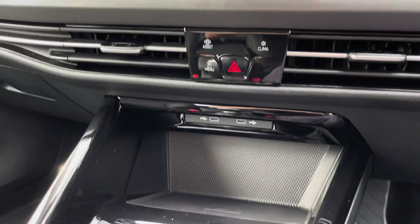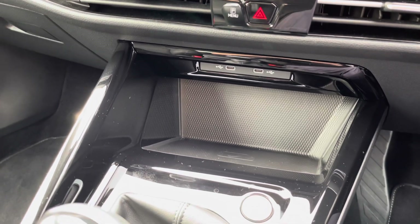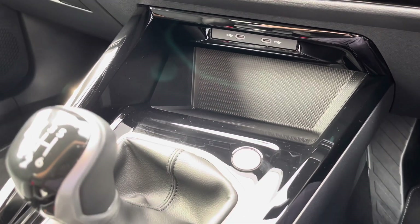Moving a little bit further down the cabin, you've got a couple more USB ports as well as wireless phone charging so you can charge multiple devices on the move, and you've got keyless start there as well.